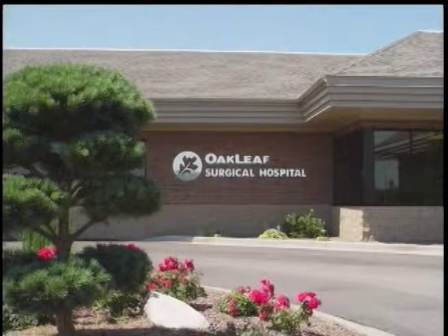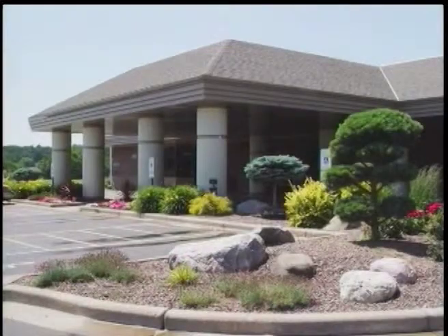Thank you for choosing Oakleaf Surgical Hospital. Our healthcare team has prepared this video to assist you and your loved ones in your preparation for and recovery from surgery.